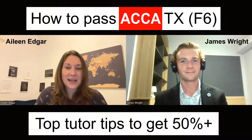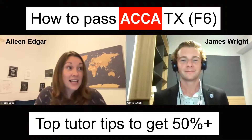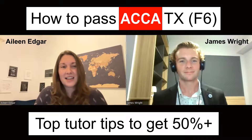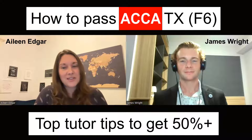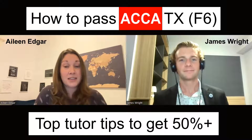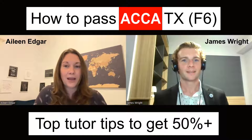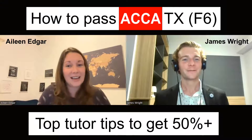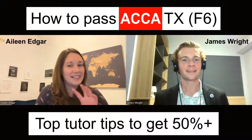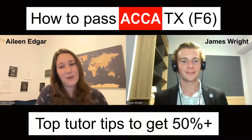Thank you very much, James. My name is Aileen and I am a tax tutor. I've been teaching tax since 2008, and I have worked for four of the accounting professional bodies in the UK. Most importantly, I worked at ACCA and I was in the tax exam team responsible for signing off the tax papers. So I've seen behind the scenes, and I use that to help my students understand what the marker and examiner is looking for.